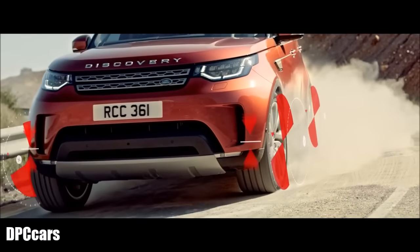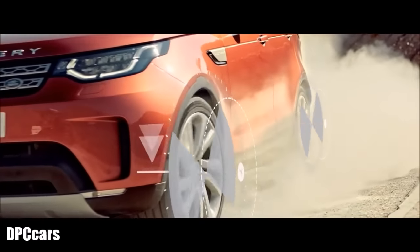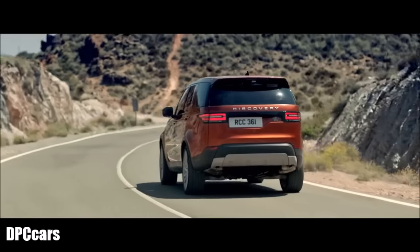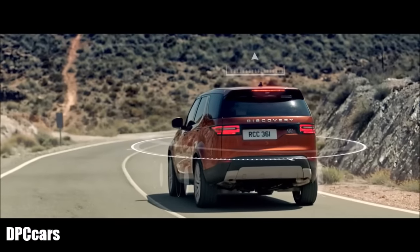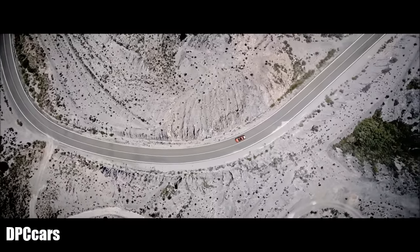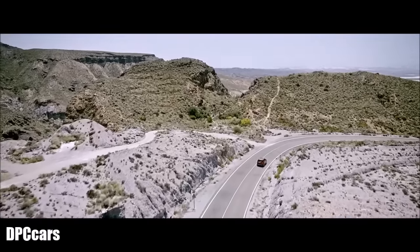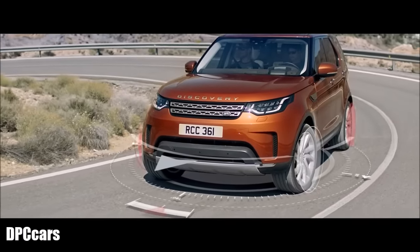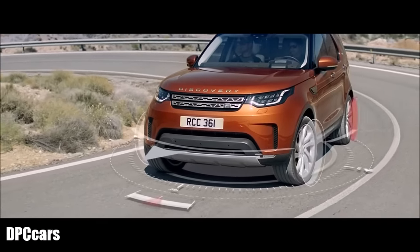Engine drag torque control helps to avoid wheels locking when you brake heavily. Corner brake control smooths the pressure applied to the brakes when cornering, helping to maintain stability. Dynamic stability control assists in correcting understeer and oversteer, whatever shape the road takes.